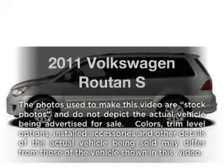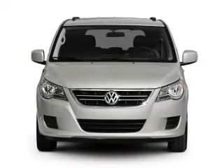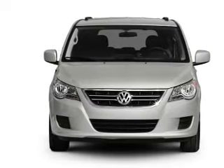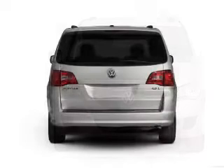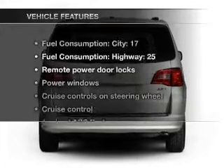Introducing the 2011 Volkswagen Routan — this is the set of wheels you've been looking for, with a solid 6-cylinder engine that responds smoothly to its 6-speed automatic transmission. Brake safely with the anti-lock braking system, and with these notable features, you won't want to miss out on the opportunity to own this amazing ride.